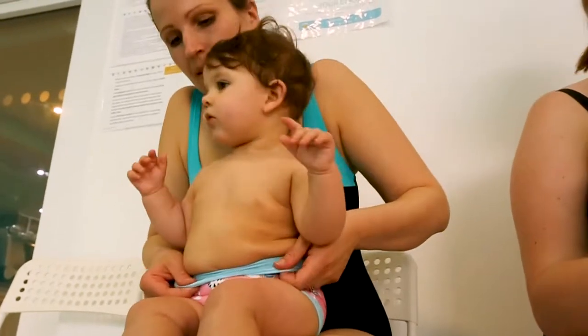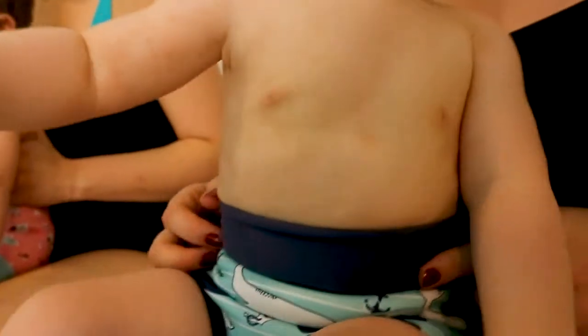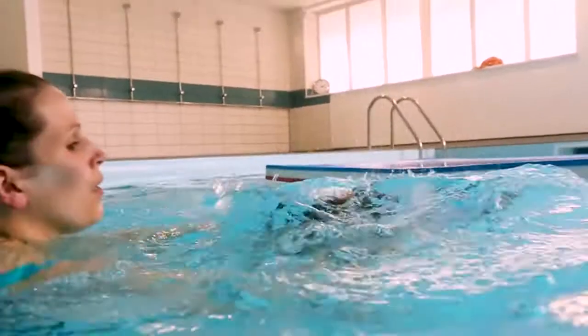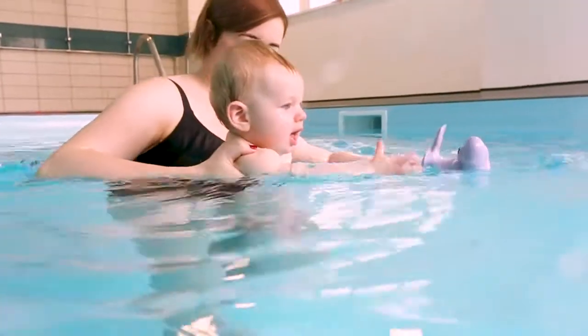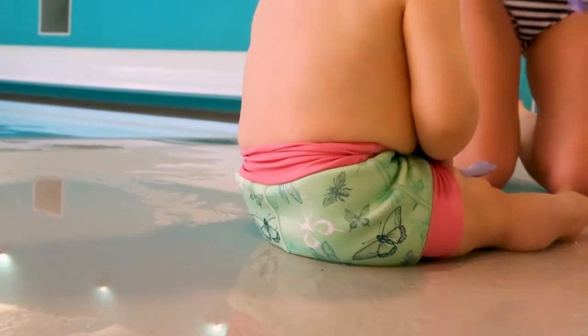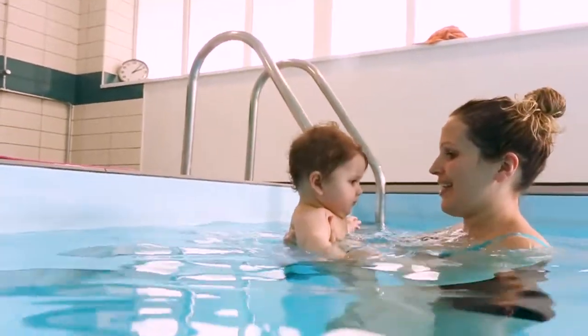Baby swimming provides a wonderful bonding and learning experience with many well-documented benefits to aid child development. Splashabout are the world leaders in swim diaper technology to keep pool water clean, with a passion for creating a safe environment for all swimmers.